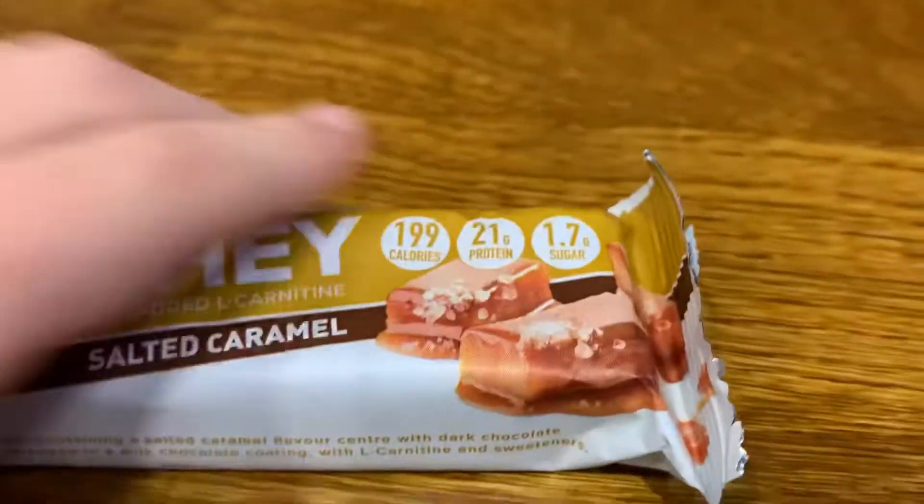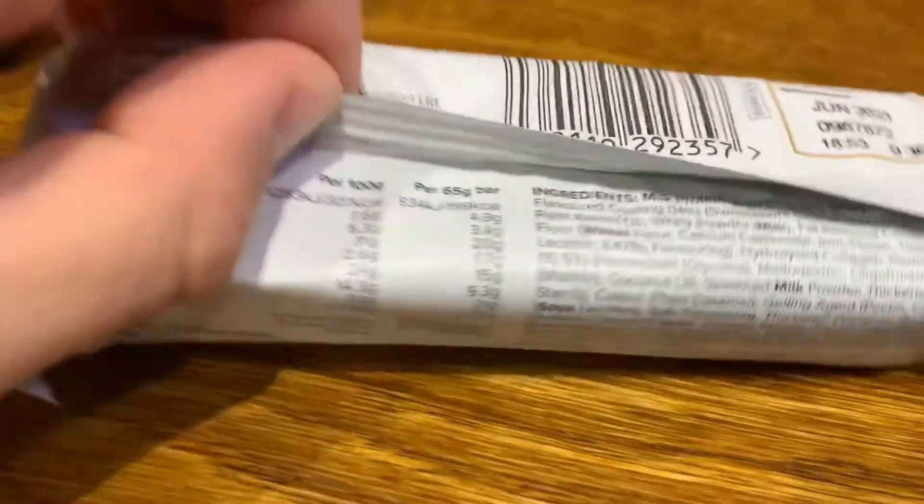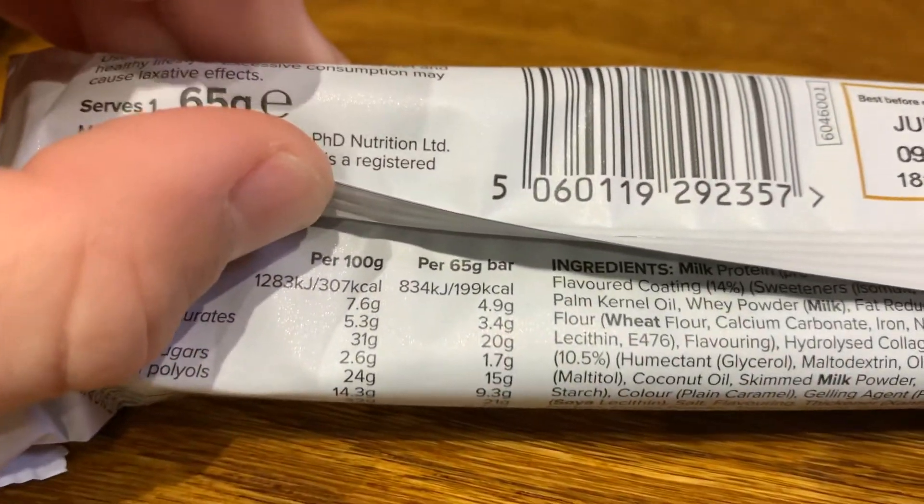This YouTube video is going to be another food review. I don't know whether you guys saw my other food review — that was on a peanut butter flavored whey protein bar. This is from the same company and has basically got the same macros.